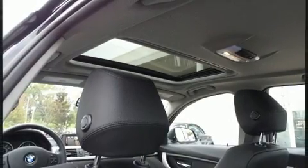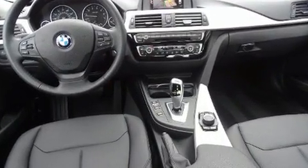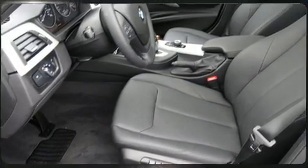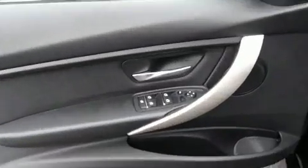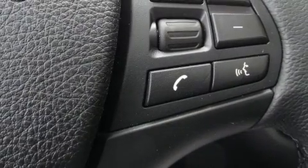BMW ensures the safety and security of its passengers with equipment such as traction control, brake assist, anti-whiplash front head restraints, ignition disabling, an emergency communication system, and four-wheel disc brakes with ABS. Sophisticated all-wheel drive technology maintains a firm grip on the road.